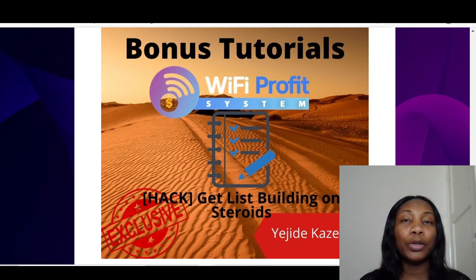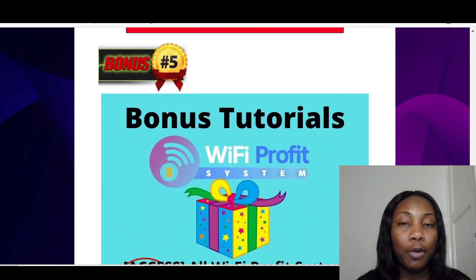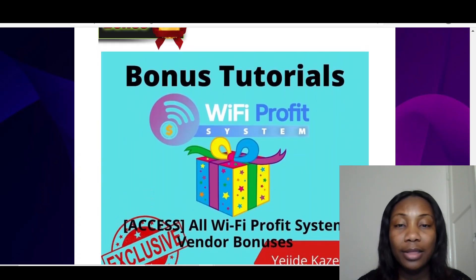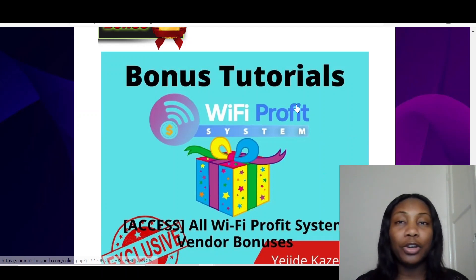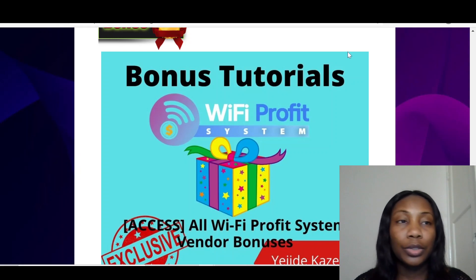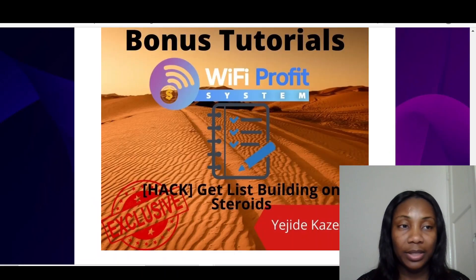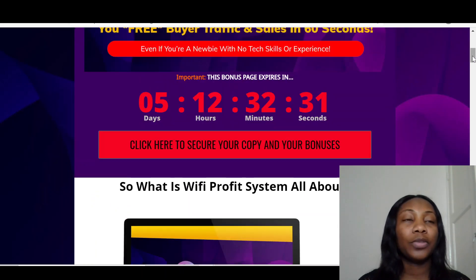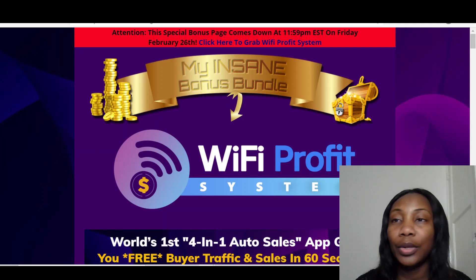The final bonus I've got for you is list building on steroids — how to build lists using your Wi-Fi Profit System. Those are the four bonuses I've got for you. Then you've also got all the Wi-Fi Profit System vendor bonuses, which is quite a good amount as well.